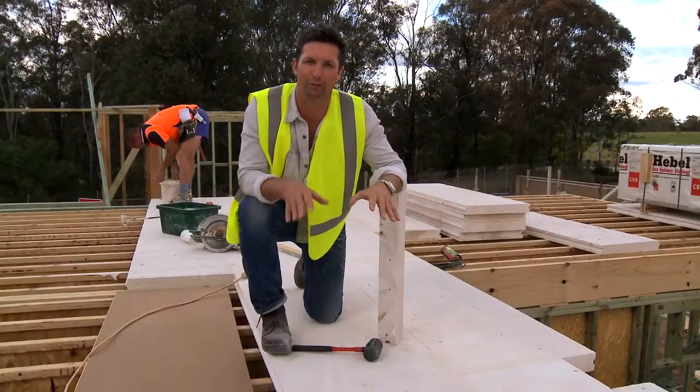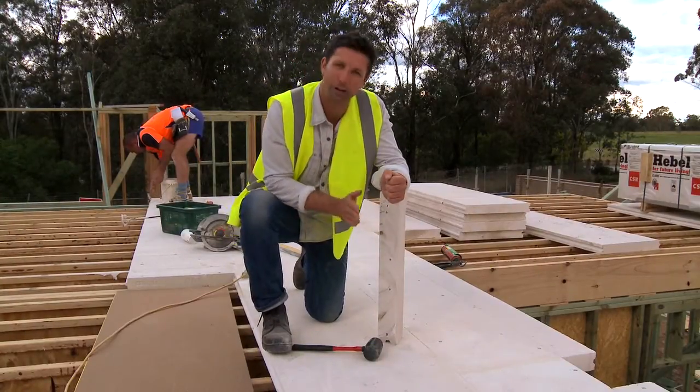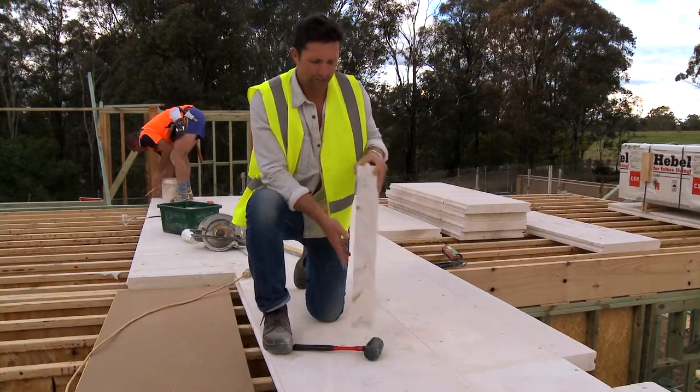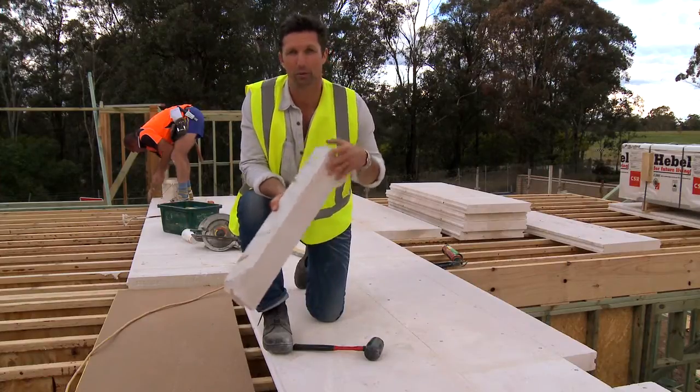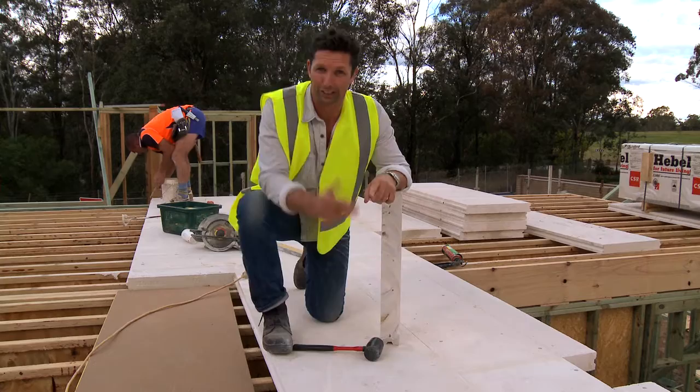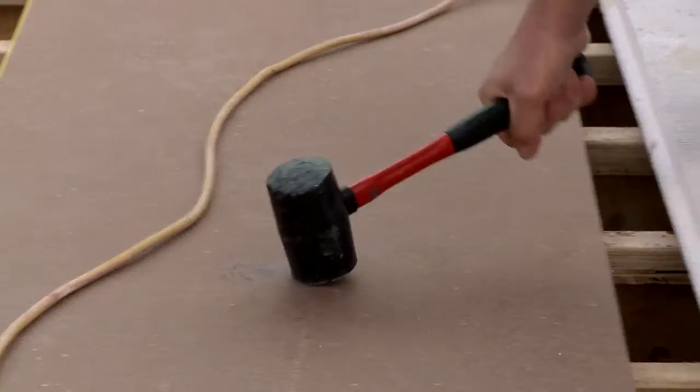Up here on the first floor, the benefits of the Hebel power floor over the traditional method of particle board are clear. It's 50mm thicker than particle board, but it also has better thermal properties and better acoustics. And not to mention it's termite proof, has a much better fire rating, and it doesn't warp or squeak.